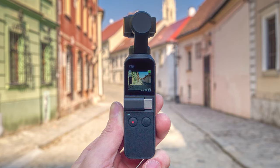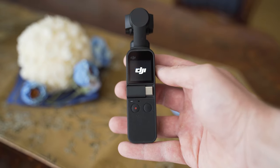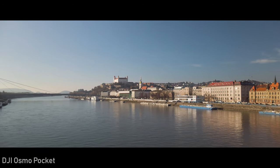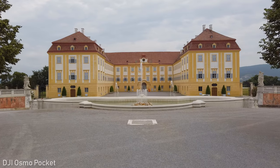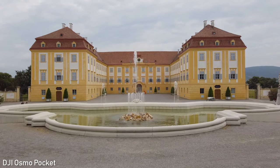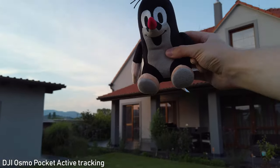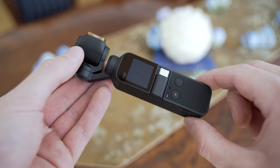The DJI Osmo Pocket is another of my personal favorites. It is basically a 1/2.3 inch sensor combined with a 26mm lens mounted on a tiny gimbal with a little handle — it is indeed a pocket camera. It has the best image quality of all small cameras; even the low light performance is decent thanks to the f2 lens. Stabilization is great, it completely minimizes shaking in static shots and smooths out camera movement. It has a ton of great features such as active tracking, motion lapses, 9-shot panorama stitching, great stills quality, and 4K 60p. I actually recommend the Osmo Pocket to everyone — it is definitely worth it in my opinion.